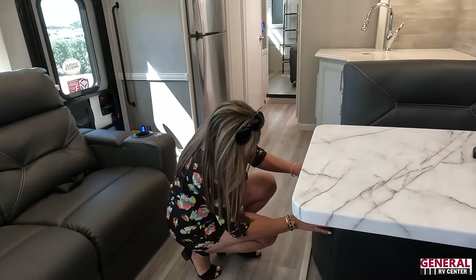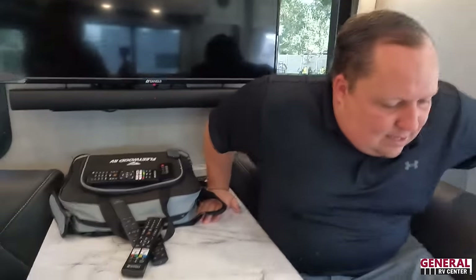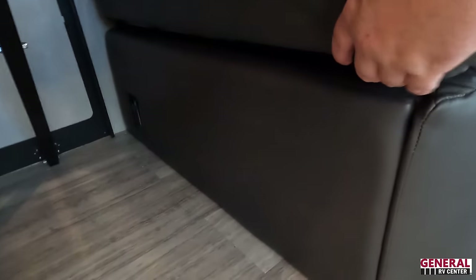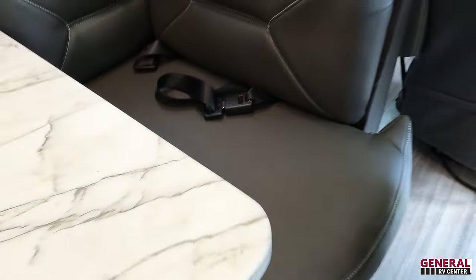Sitting in the dinette — Fleetwood has always had really comfortable dinettes but this one is a bit more firm than past models. Previously a 10 out of 10; this one is more like a 7.5. It looks like there might be a storage drawer underneath but there really isn't — just a very small hidden access that you wouldn't want to use regularly.